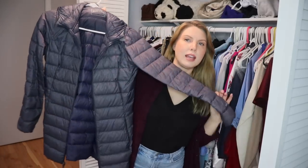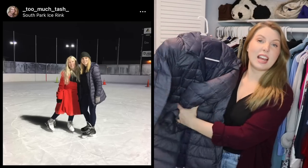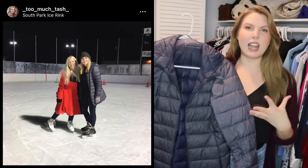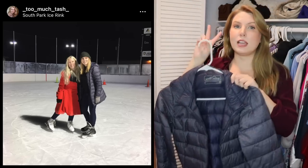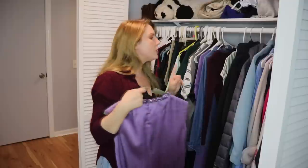This is an Eddie Bauer jacket I also got as a Christmas present a couple of years ago. It's insulated and keeps you really warm, and it's travel-friendly — you can scrunch it up small. If I need something travel-friendly to keep from getting too wet during rainstorms, I can reach for this one. So I'm keeping it.